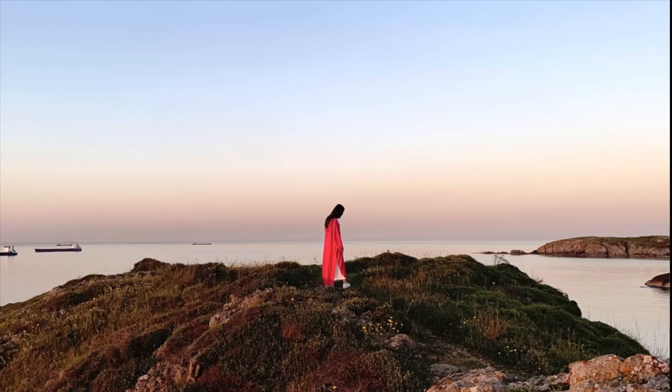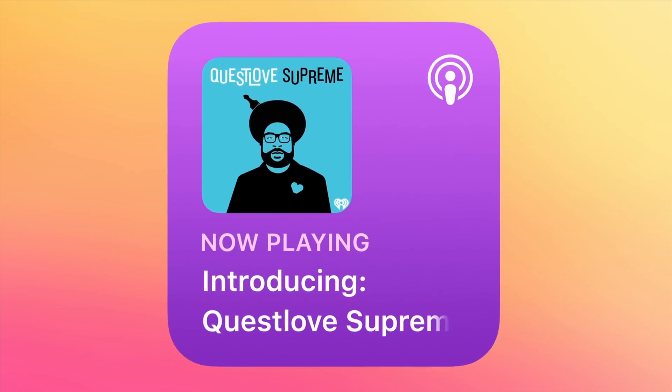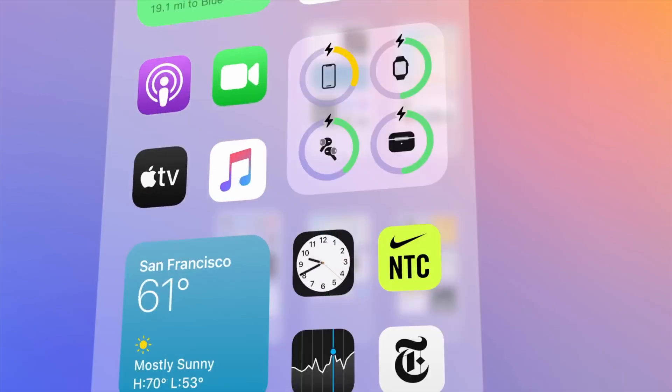I have even more videos coming as we make our way to the iOS 14 public beta, all the way through to the release of iOS 14 in the fall. Hit subscribe if you want to stay up to date, and I will catch you in the next video.